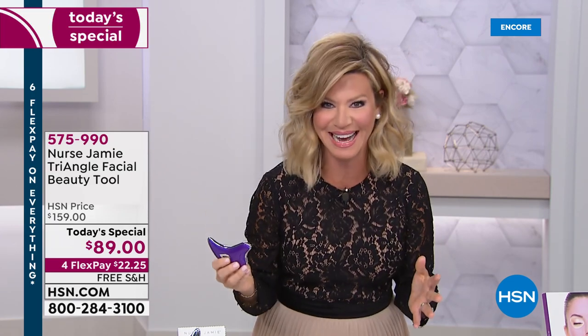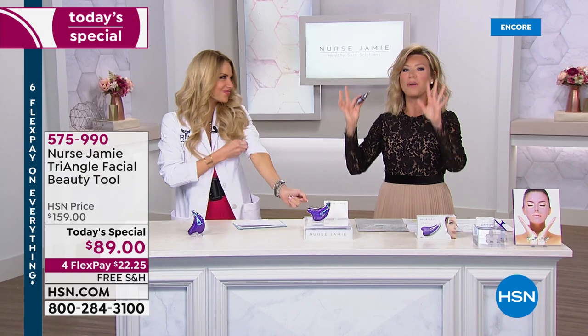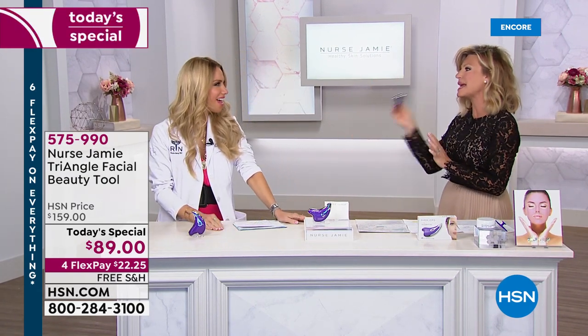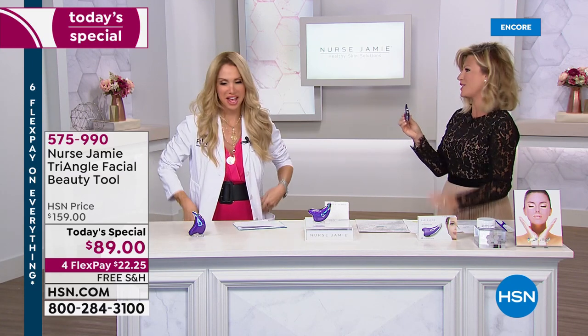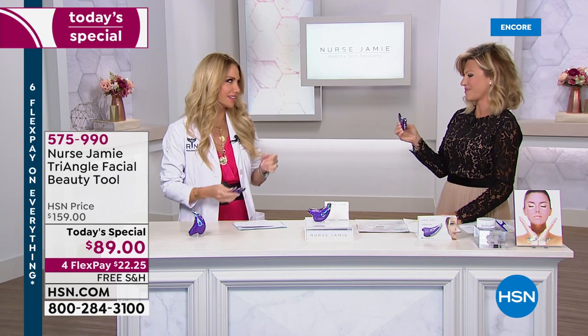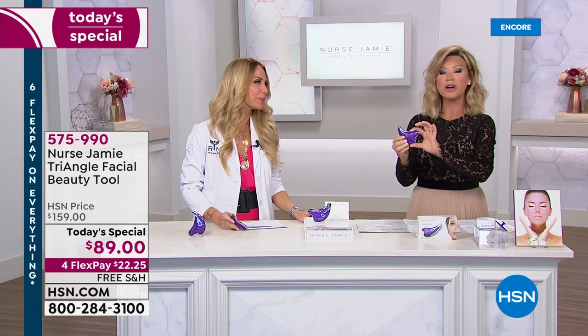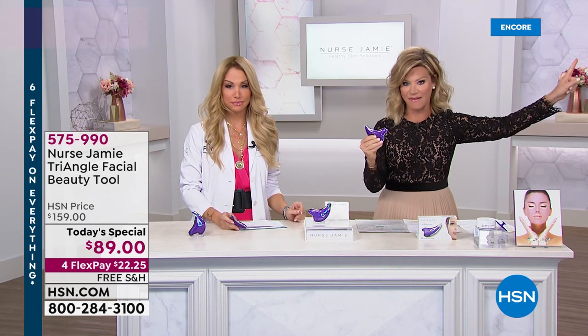We're so thrilled tonight to have our very special guest, Nurse Jamie, joining us. You might be one of her over 270,000 followers. She does the who's who of Hollywood — making them look perfect whether it's a red carpet or going to the grocery store. Thank you so much for bringing this amazing tool that gives us instant results. It really is amazing. We're going to show you some great before and afters.